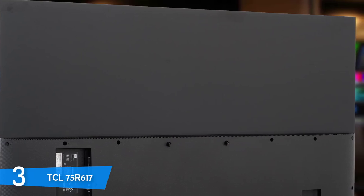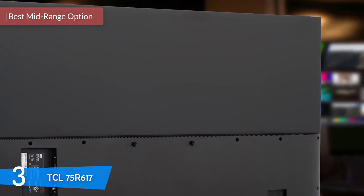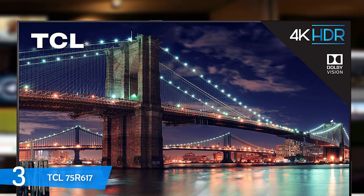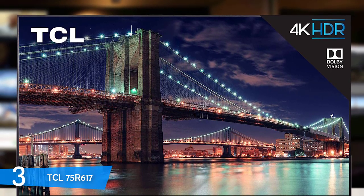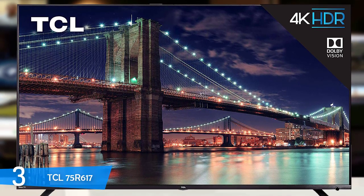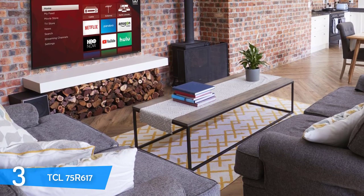At number 3, it is the TCL 75R617. The TCL 6 series since its release has offered tremendous value to the mid-range TV market, and it is definitely one of the best 75-inch TVs you can buy. The TCL 75R617 has largely improved its predecessor and fixed some issues that hindered its popularity. It boasts an interesting design, great image quality, HDR support, especially Dolby Vision. In its respective market, no other manufacturer has provided a better TV, making the TCL 75R617 a bargain.